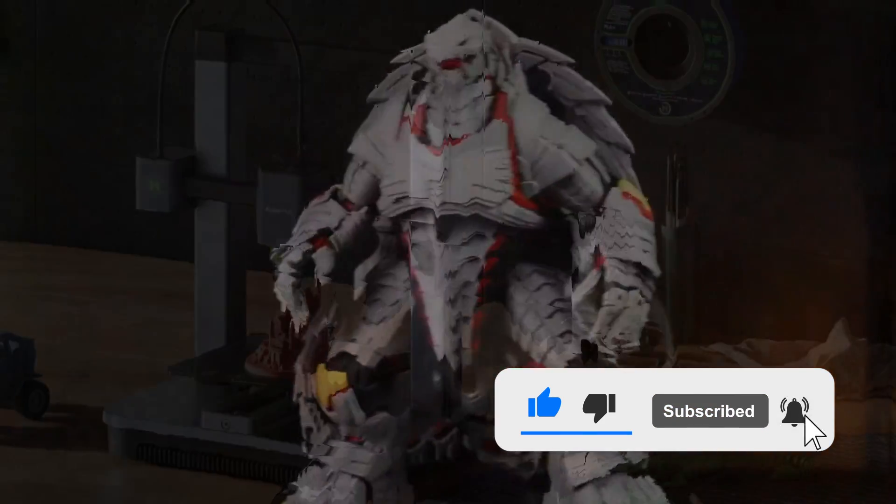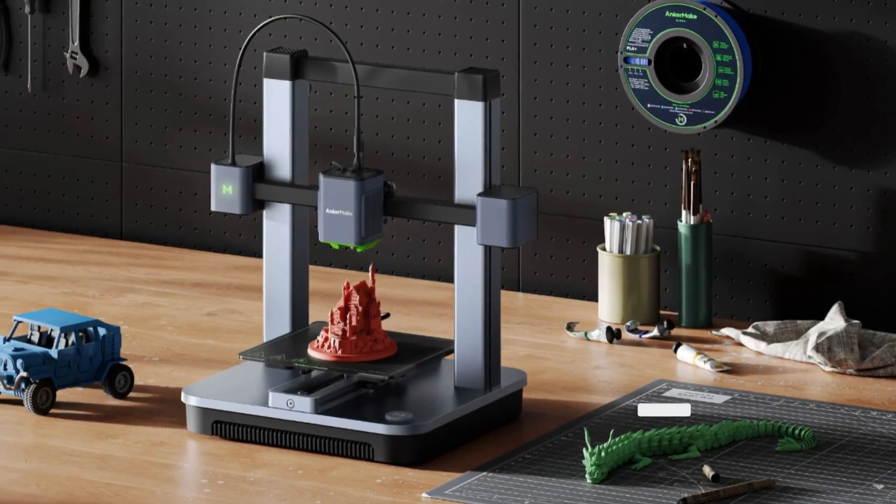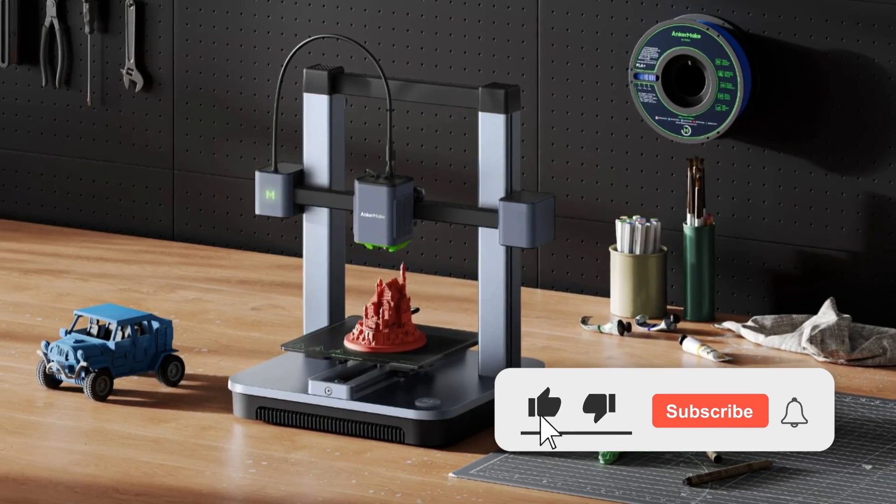And if you find this video helpful, don't forget to like, subscribe, and hit the bell icon so you never miss our latest reviews and tech breakdowns.